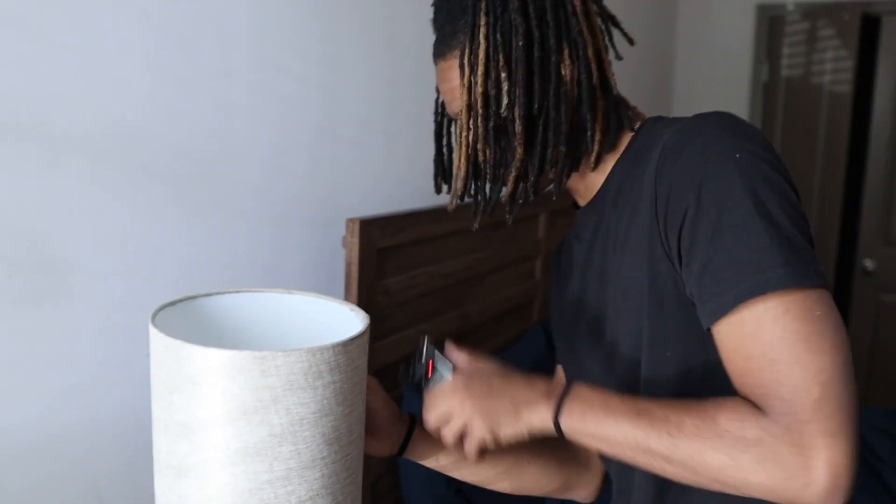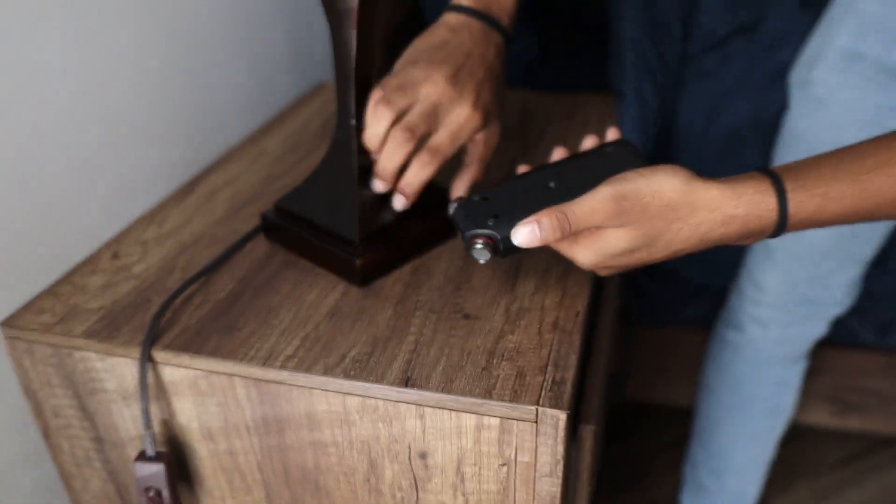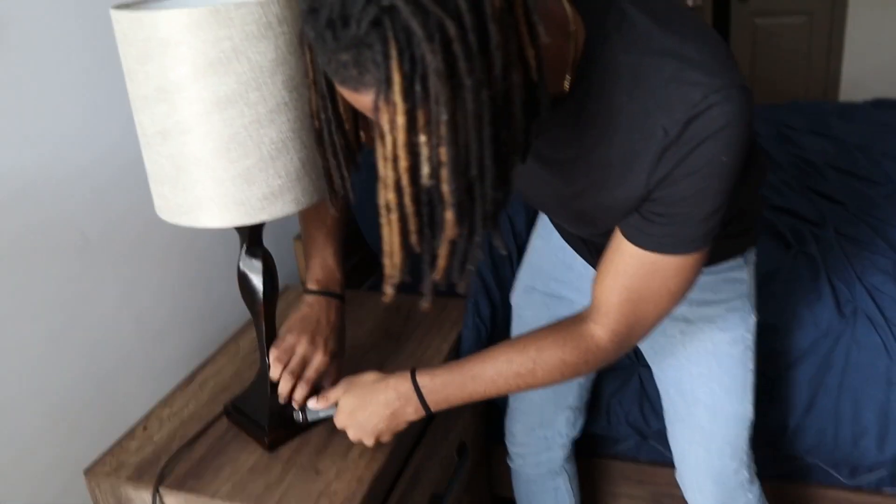This lamp sounds pretty good. That sounds really good actually. Some scratching sounds. Let's see if we can get some clicking sounds.